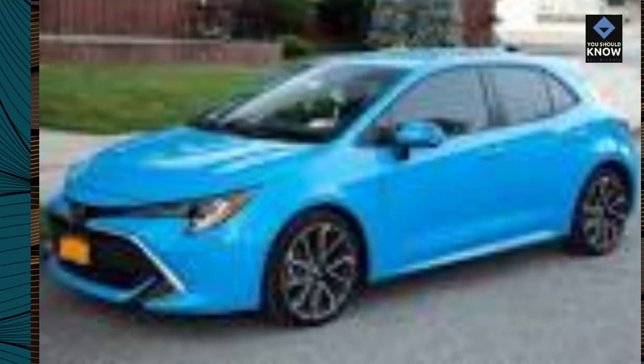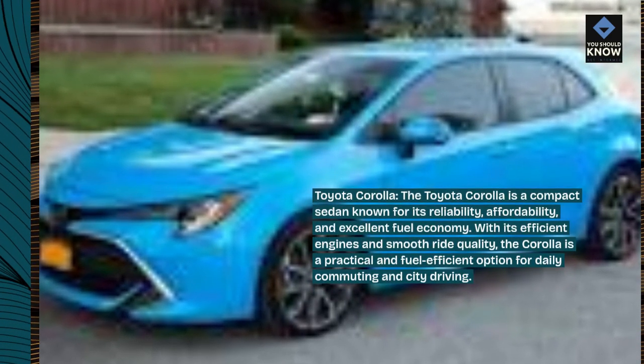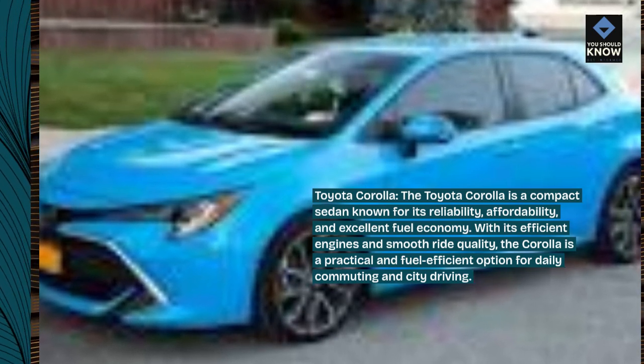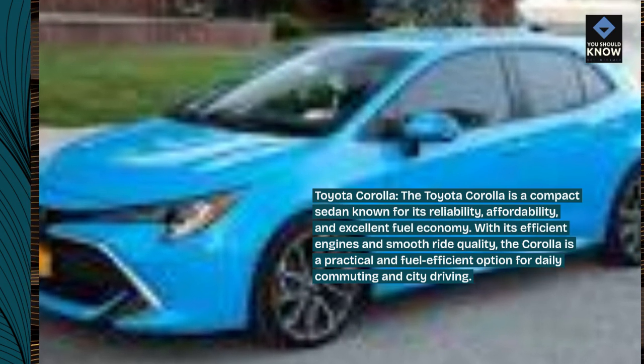Toyota Corolla. The Toyota Corolla is a compact sedan known for its reliability, affordability, and excellent fuel economy. With its efficient engines and smooth ride quality, the Corolla is a practical and fuel-efficient option for daily commuting and city driving.